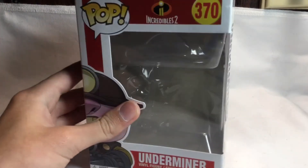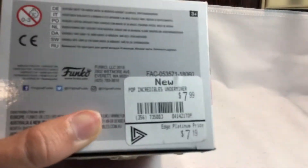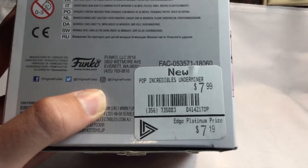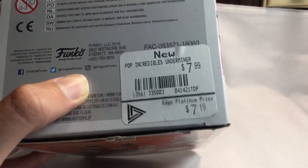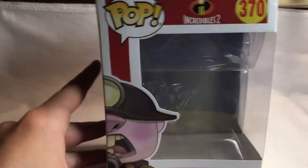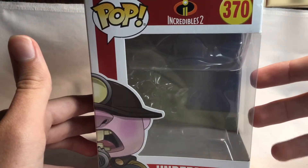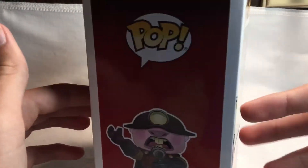I was at EB Games and wasn't going to get him until I looked at the price — I mean, how can you deny that? So I got this guy. I really love The Incredibles; it's one of my favorite Pixar movies, and I think they did a good job on the Funko Pop.